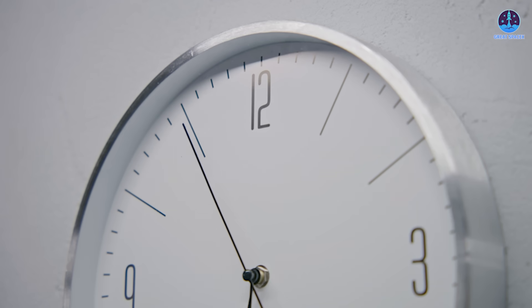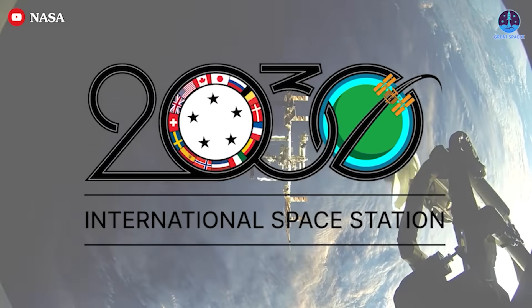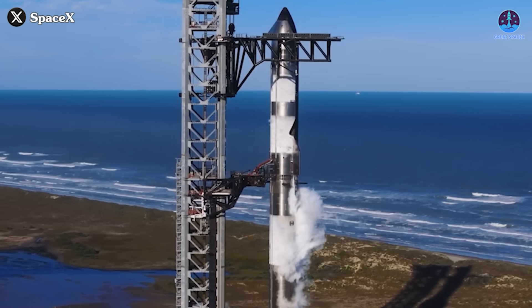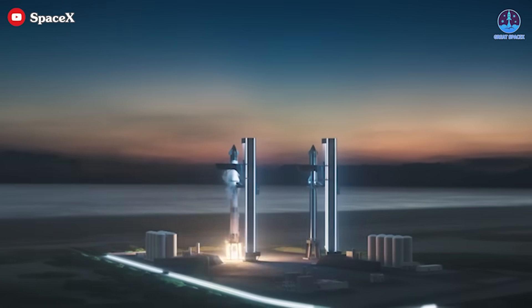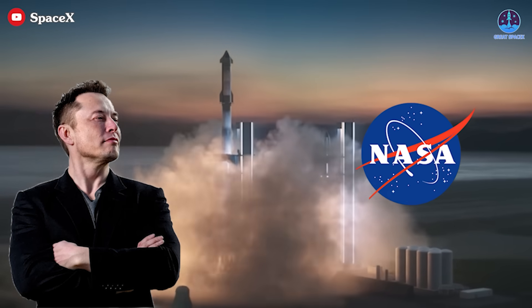Timing is another pressing issue. SpaceX has yet to successfully reach orbit with Starship, yet NASA has scheduled the ISS for deorbiting in 2030. However, Musk has suggested accelerating this timeline to within the next two years. If SpaceX is serious about replacing the ISS, the company must not only overcome the technical challenges of building a Starship-based station, but also launch its first module on a timeline that aligns with either NASA's plans or Musk's ambitious proposal.